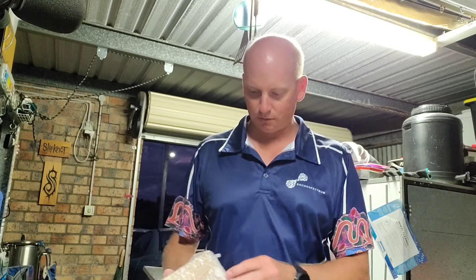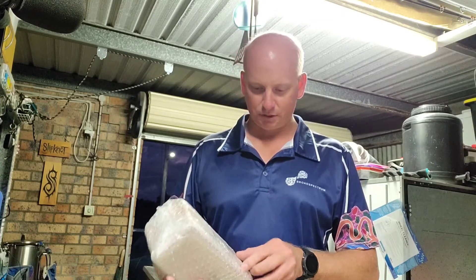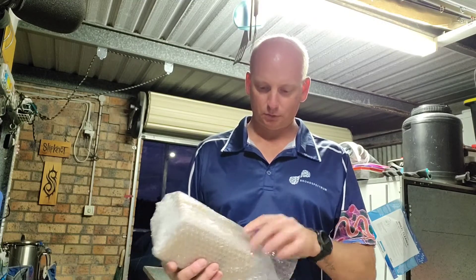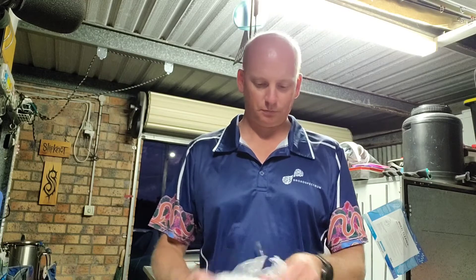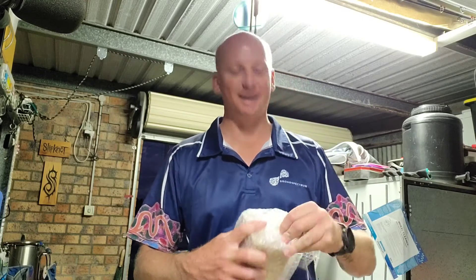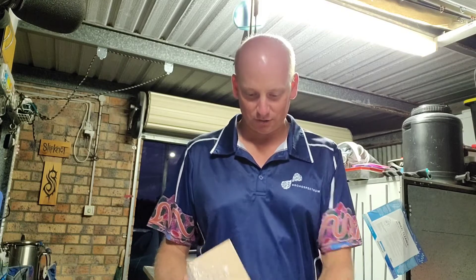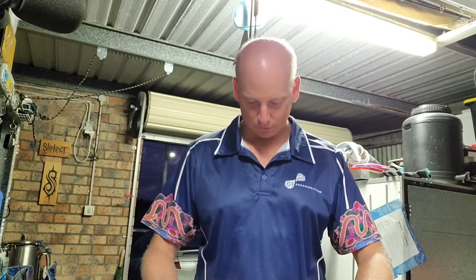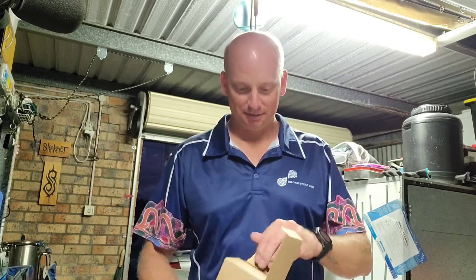Something else here I didn't order, but it looks like another bonus. Could it be? Could it be what I think it is? Oh yeah! You're an absolute legend Steve — you know I wanted one of these. Forever in your debt mate!